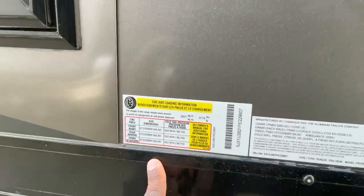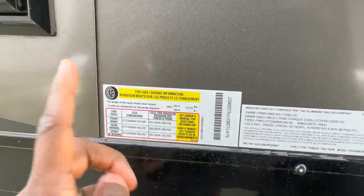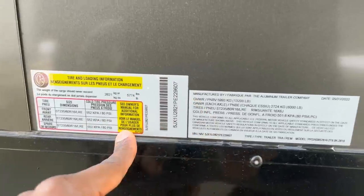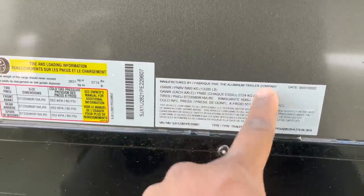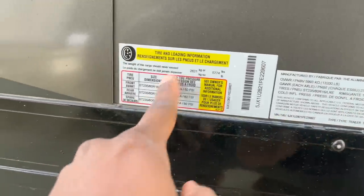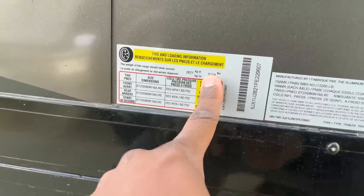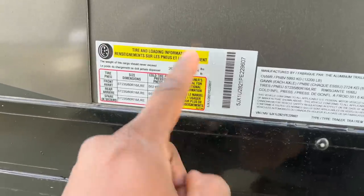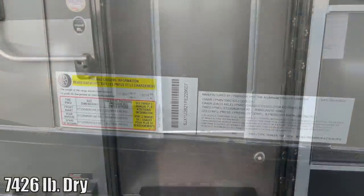As far as the numbers go, I will go over these at the end of the video and let you know what truck I would recommend for this trailer. The gross vehicle weight rating is going to be 13,200 pounds. You have two axles at 6,000 pounds per axle — and that's pretty good for a travel trailer. Your all-in cargo carrying capacity is going to be 5,774 pounds.